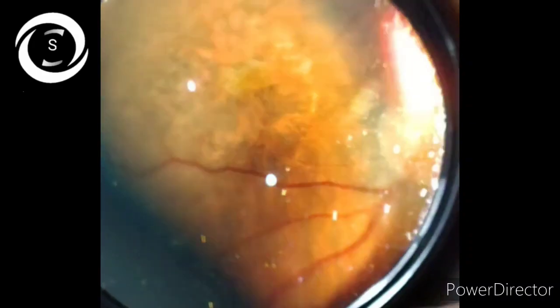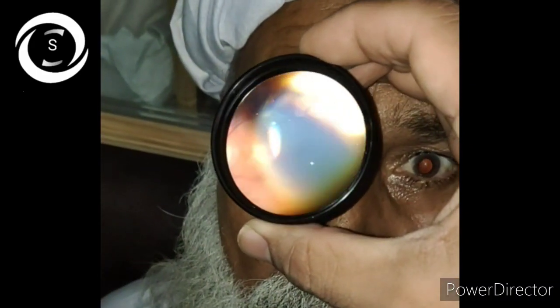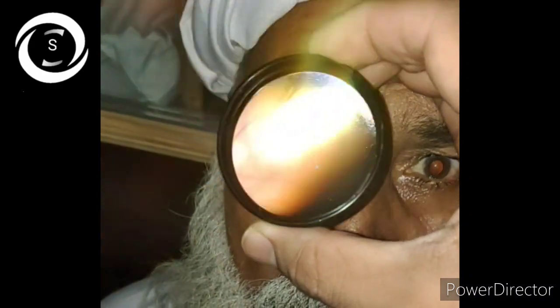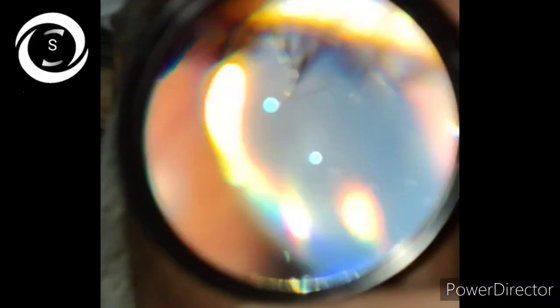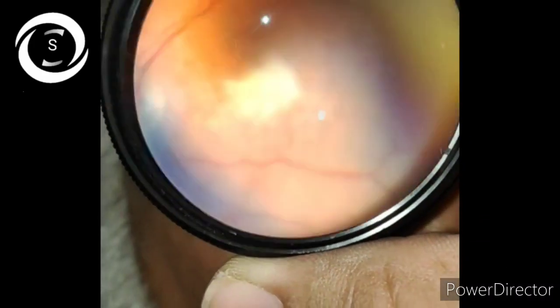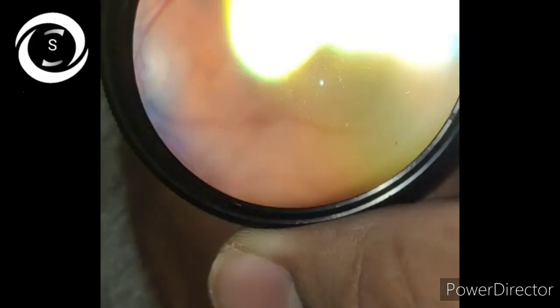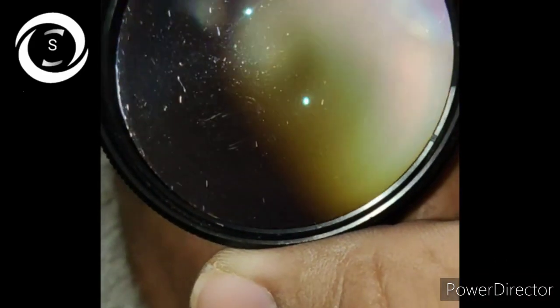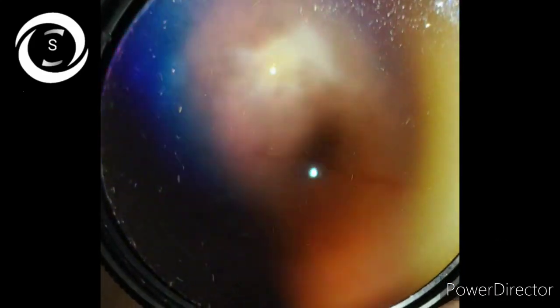Whereas in the right eye, the optic disc is healthy, but there is a greenish-grayish membrane overlying the fovea, which is actually a choroidal neovascular membrane. That eye has got 6/60 vision with sudden onset of decrease of vision.